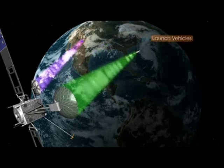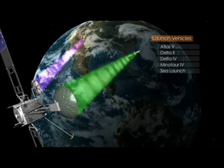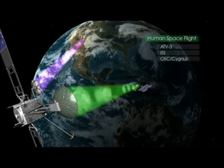TDRS communicates with launch vehicles as they send missions on their journeys of discovery. TDRS tracks their locations as they leave the launch pad, ensuring that engineers on the ground know that the vehicle is on the right course and is functioning properly. TDRS provides critical voice and video support to NASA's human spaceflight endeavors, including ongoing support of the International Space Station and its critical resupply vehicles.